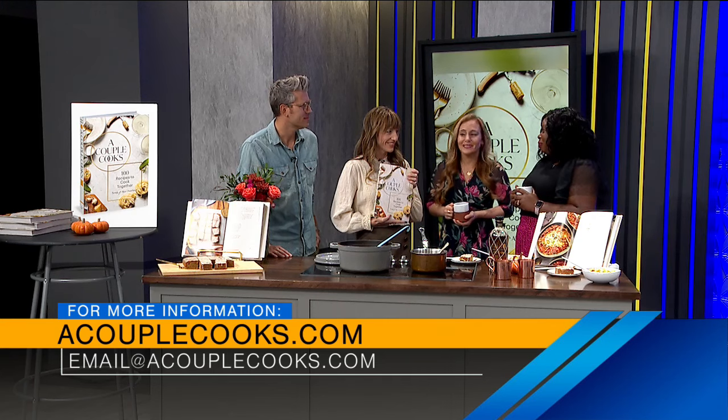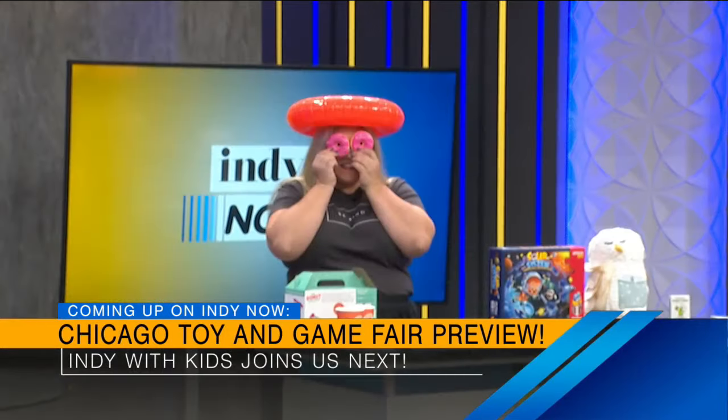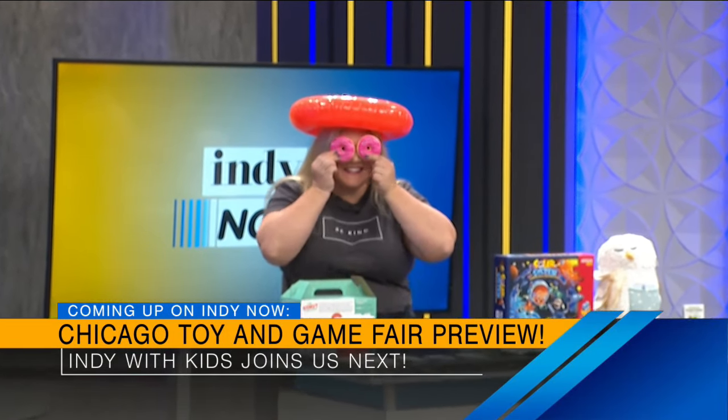I'm so happy for y'all. Thank you so much. Cheers! This is amazing, thank you so much. All the information is there on the screen — go follow them for their events coming up as well. Thanks guys! Up next we've got Katie Mann with Indie with Kids, sharing some of her Midwest toys coming to the Chicago Toy and Game Fair next month. We'll be right back, we'll see you soon.